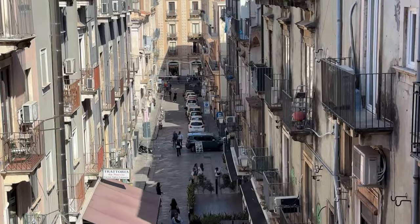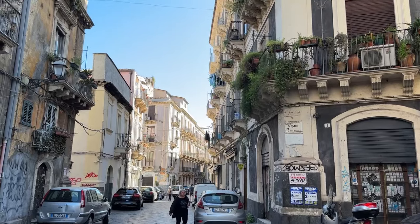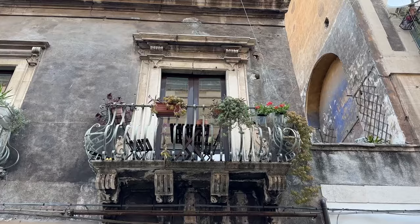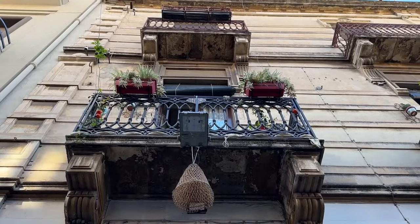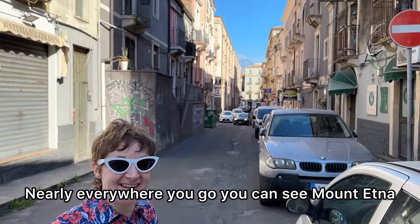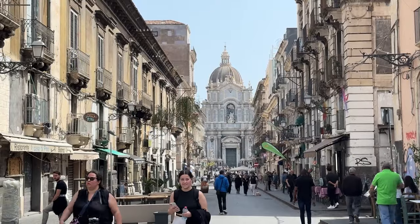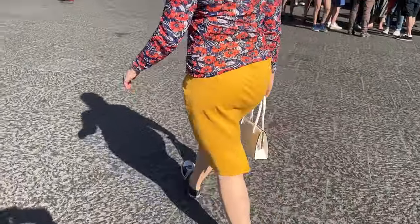It's easy to spend hours strolling the streets of Catania. Many of the buildings are rough and ready, but they are full of character, and there are lots of lovely balconies. Nearly everywhere you go, you can see Mount Etna. Heading back towards the Piazza del Duomo, you can already see the Cathedral of Sant'Agata, which dominates the square.